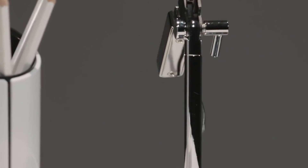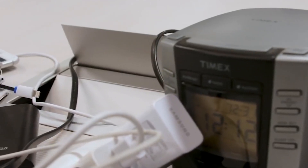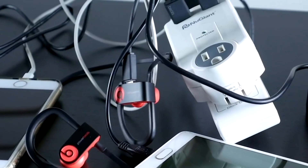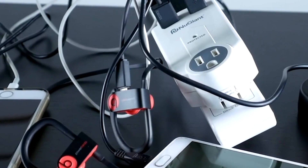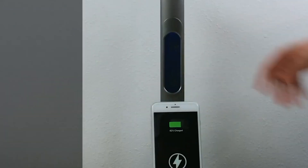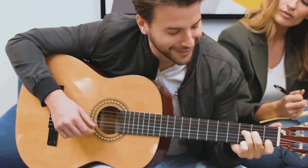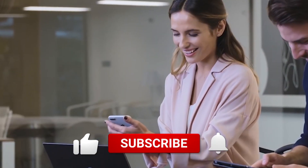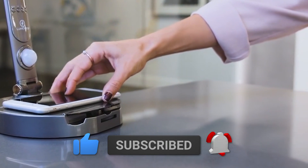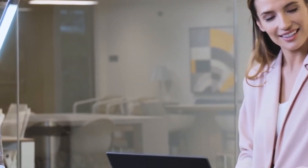In the dynamic landscape of student life, the right gadgets can be the catalyst for success. From smart notebooks to fitness trackers, each device plays a crucial role in enhancing productivity, organization, and overall well-being. As you embark on your academic journey, consider incorporating these 12 gadgets into your toolkit for a seamless and efficient experience. Don't forget to like, comment, and subscribe for more insightful content. Thank you for joining us on this exploration of the most useful gadgets for students — wishing you success and productivity in all your academic endeavors. Take care.